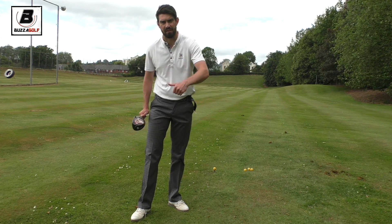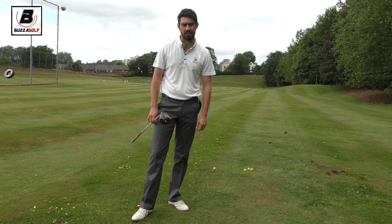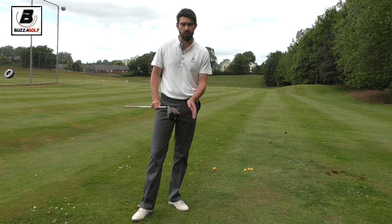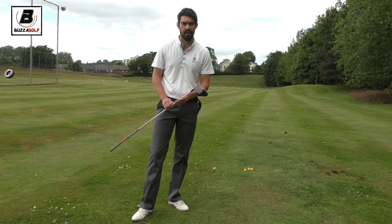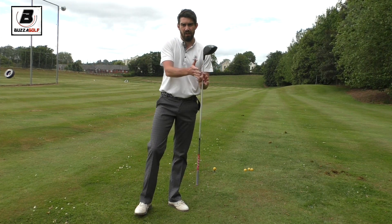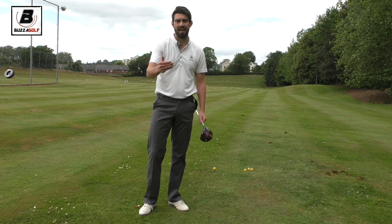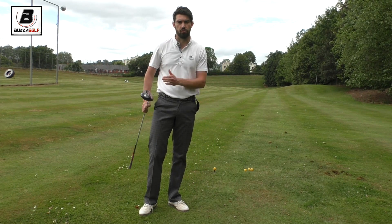I've just done a video on hitting knockdown punch shots, but one thing you certainly have to consider at St Andrews, and like a lot of the links courses in the UK, is they go along the coast. So if the wind is coming in off the sea, you're not going to get just shots into the wind or downwind — you'll play a lot of holes across the wind.